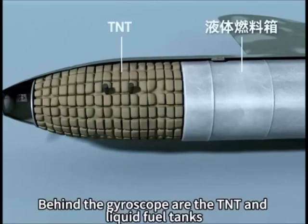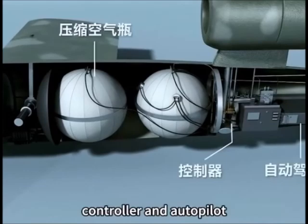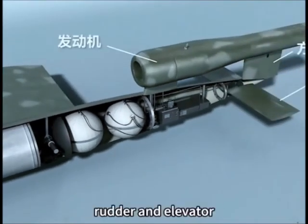Behind the gyroscope are the TNT and liquid fuel tanks, followed by the compressed air cylinder, controller and autopilot, and finally the engine, rudder and elevator.